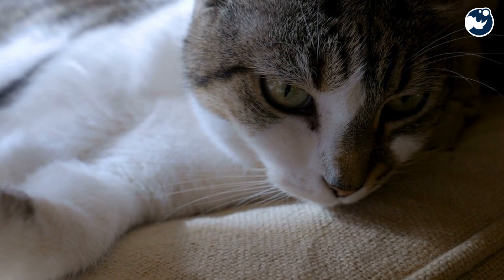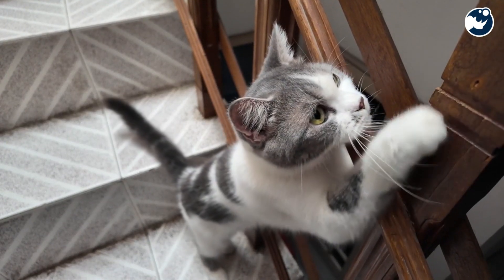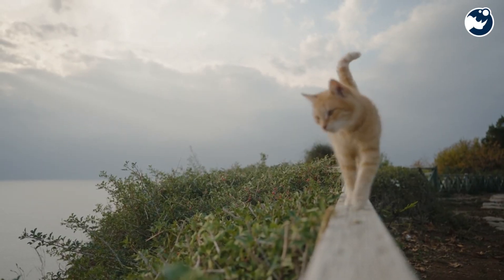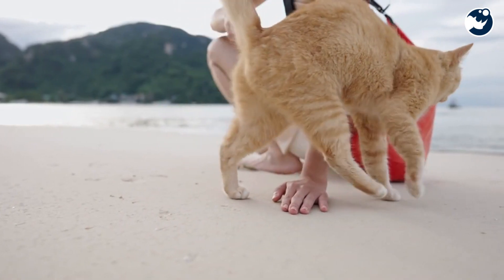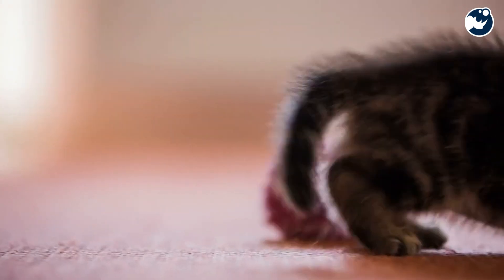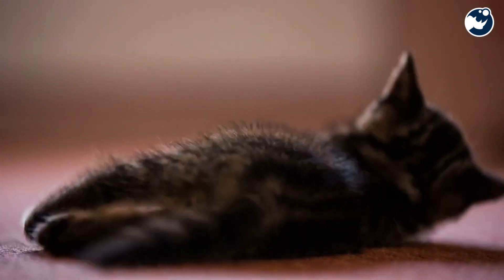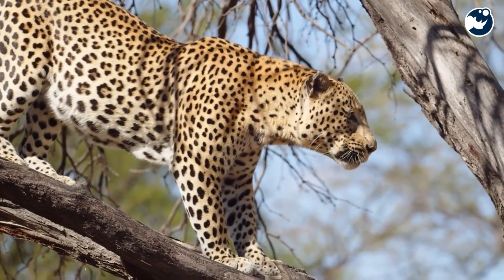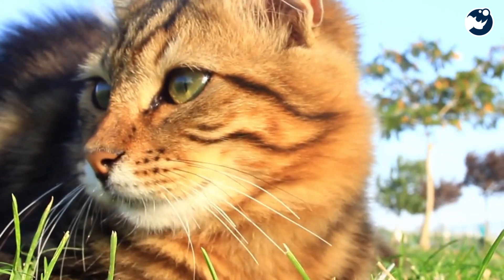Did you know that a cat can right itself in less than a second? Or that kittens begin developing the righting reflex as early as three weeks old? These tiny acrobats practice their skills through play, ensuring they're ready to handle the real thing when the time comes. It's just another reason why cats are such extraordinary creatures.